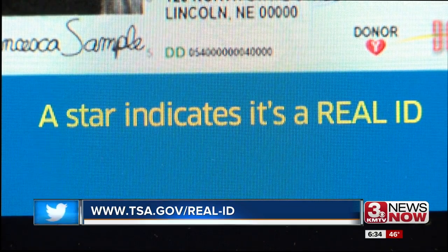For a complete list of approved documents, visit tsa.gov/realid.